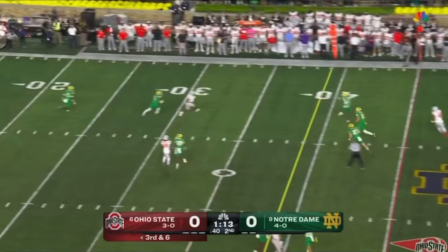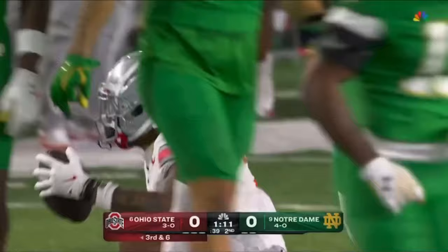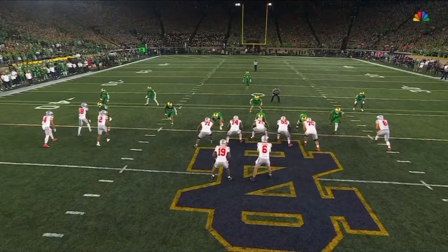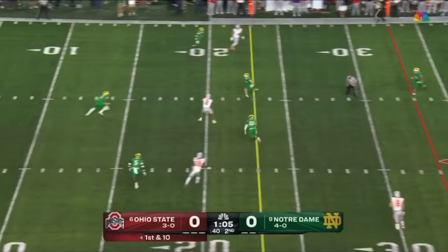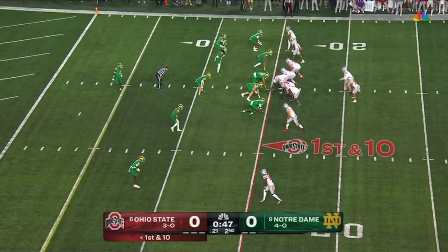McCord with time, steps up — perfectly delivered to Emeka Abuka, first down Ohio State! Great protection. This is a route that takes time, it's play action pass. Good protection — McCord steps away from the pocket a little bit in order to buy a little more time to let Abuka get all the way across.